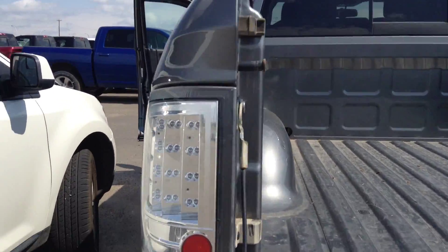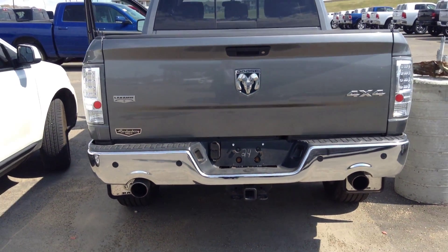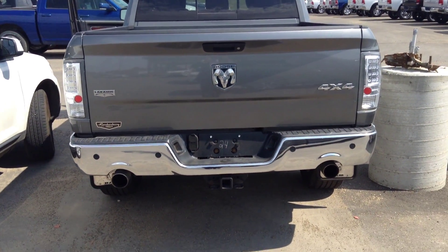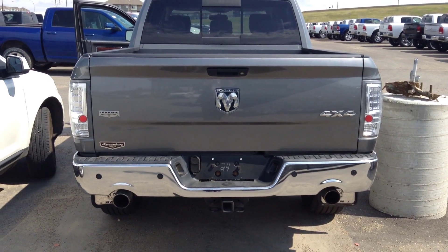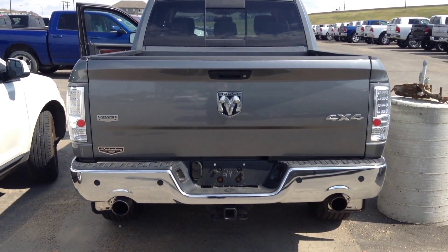Aftermarket tail lights on it. Beautiful truck — thanks again for your inquiry. My name is Adam. You can get a hold of me at the dealership or give me a call at 780-206-5876.